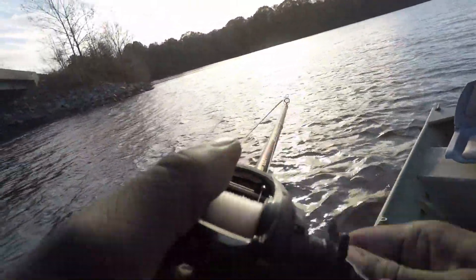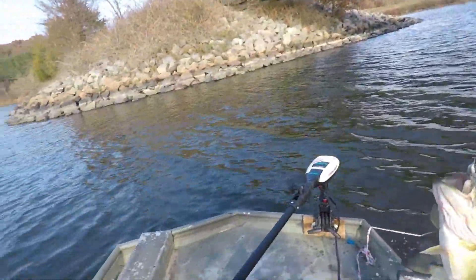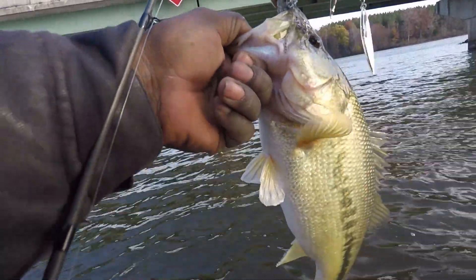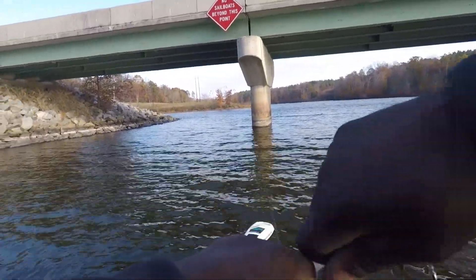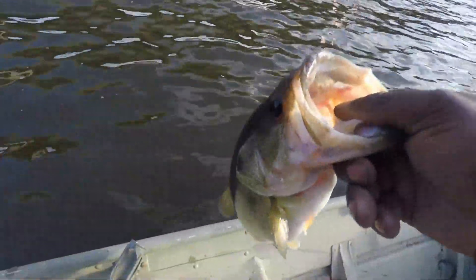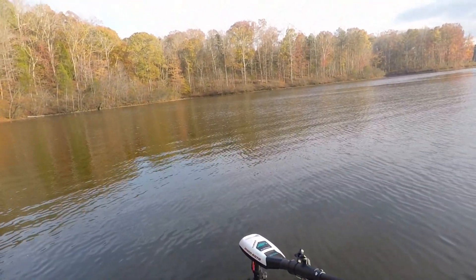Fish on guys, nice fish — oh he slammed it! Let's go baby. Spinnerbait putting in work — he slammed that thing guys, another decent fish on the spinnerbait, and this one is hooked good. Z-Man spinnerbait baby, right by this bridge. Alright, so we're getting switched up positions, see if we can find something lurking around in here.